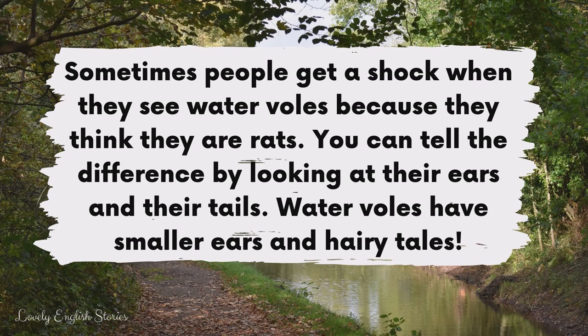Sometimes people get a shock when they see water voles because they think they are rats. You can tell the difference by looking at their ears and their tails. Water voles have smaller ears and hairy tails.